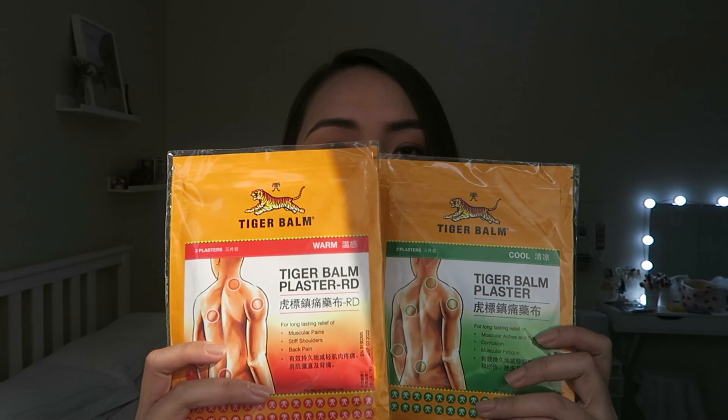First, I picked up Tiger Balm Plasters. I got two variants — one for warming and the other for cooling. The cooling one is priced at around 380 Singaporean cents, which is about 143 pesos each. There are three plasters inside. You can put it on your shoulders and lower back. Sometimes my muscles get sore because I travel a lot, so this is a very good thing to have.